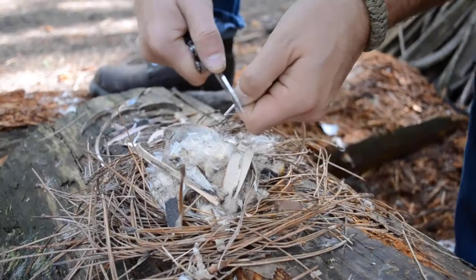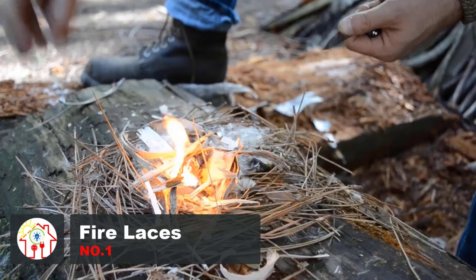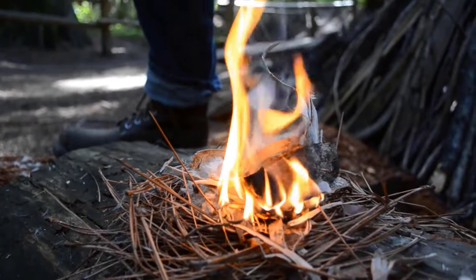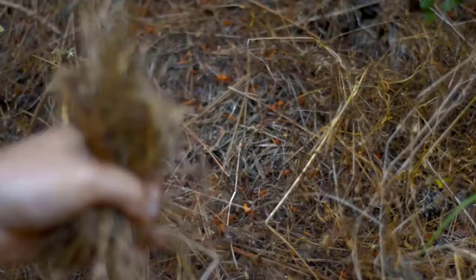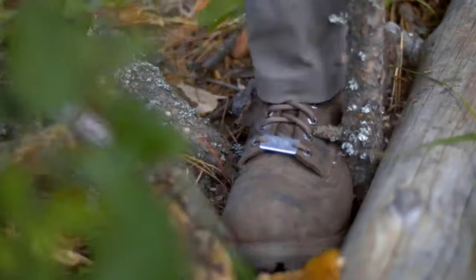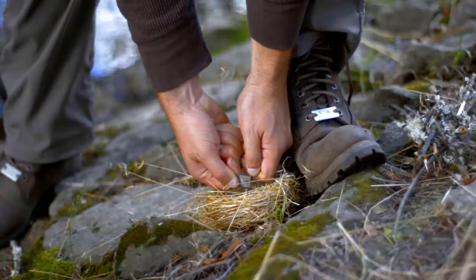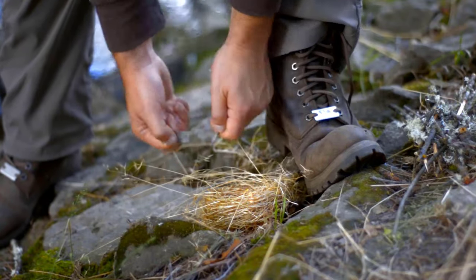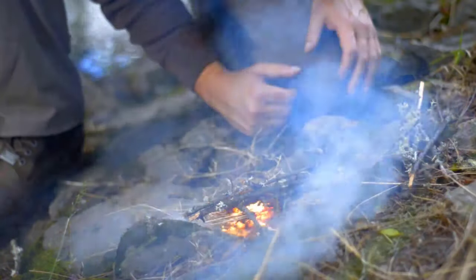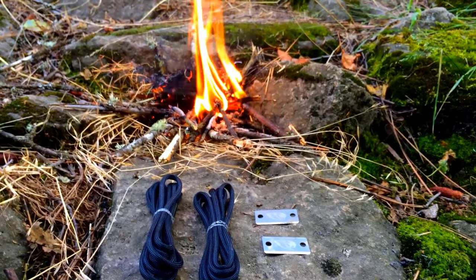If you enjoy adventuring in the outdoors, you must be aware of the dangers of getting stranded without a source of heat. Gone are the days when rubbing two stones together would start a fire. Be prepared for the worst with these brilliant fire laces. The tip of each boot lace, called an aglet, is made from ferrocerium and makes a spark when struck against the included steel plate. Whether you're a hiker, camper, prepper, survivalist, or just someone who likes to play it smart, fire laces can quickly become your new best friend.